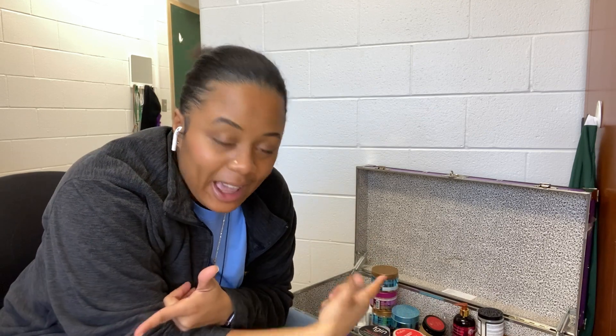Hey y'all, the moment is here that y'all been waiting for. Today I'm gonna be showing y'all my product stash of all the natural hair products that I have accumulated throughout this year and probably a little bit from last year. This is also the time that I'm gonna clean out my stash. I'm gonna show you guys what I got and try to make this as quick as possible because I know I have a lot.